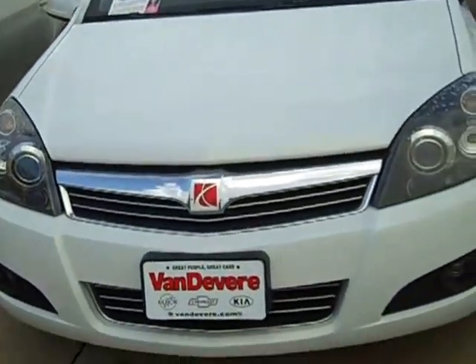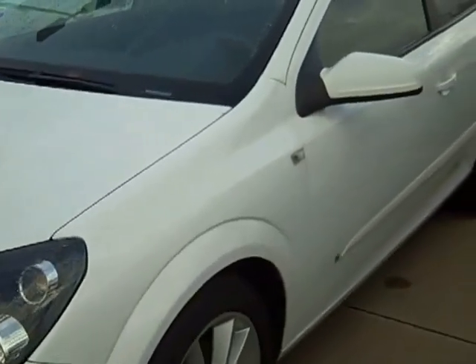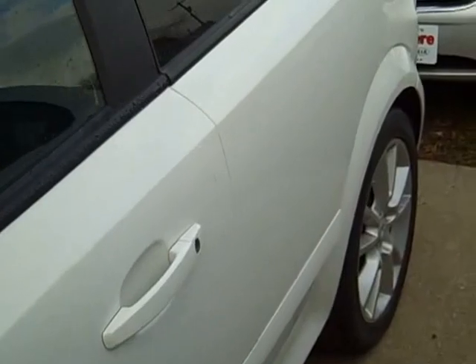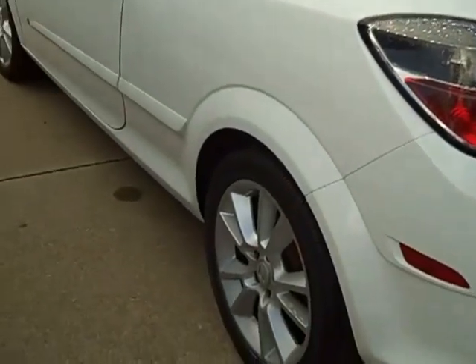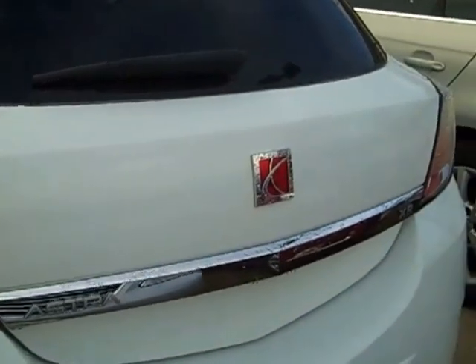It's got leather seats. It's a two-door and kind of a hatchback. This is an XR.